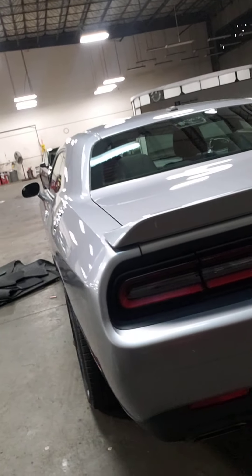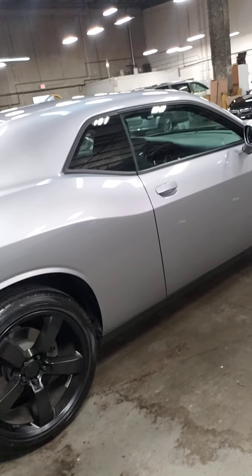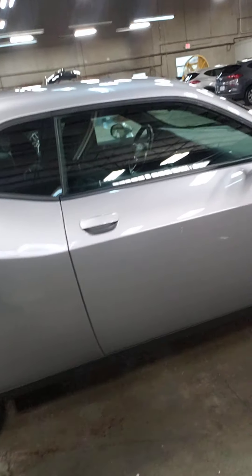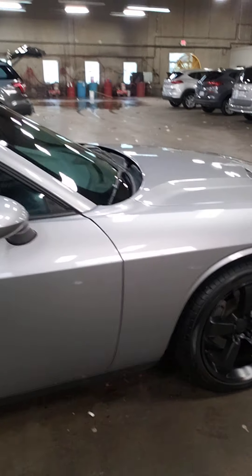Blacked out factory. 20s on it. One little flaw right there, but I know a guy at a body shop — I'll see how much they charge to fix that.